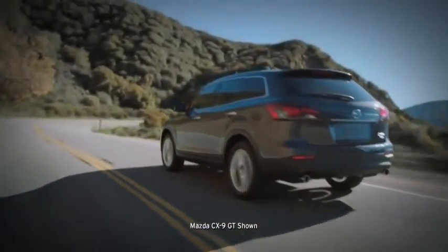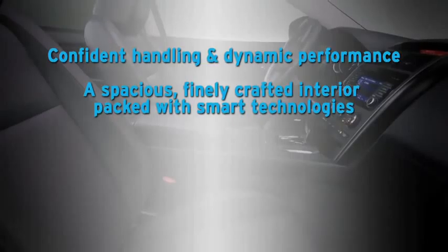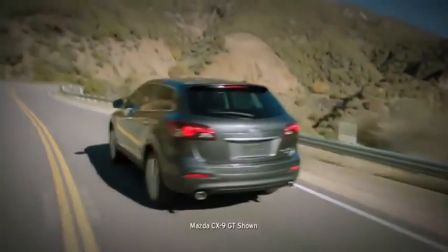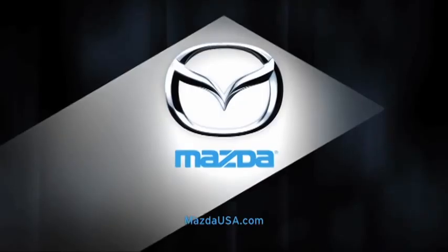Among seven-passenger SUVs, the new CX-9 is a true standout. For a surprisingly affordable price, it delivers confident handling and dynamic performance, a spacious and finely crafted interior packed with smart technologies, available all-wheel drive to handle unpredictable road conditions, and versatile seating and cargo layouts. So get behind the wheel and experience the redesigned Mazda CX-9 for yourself.